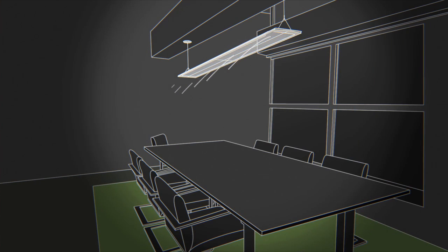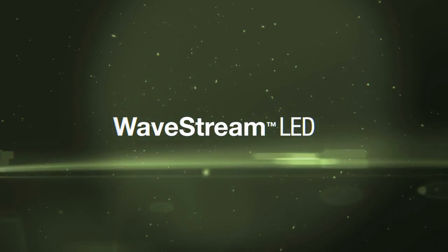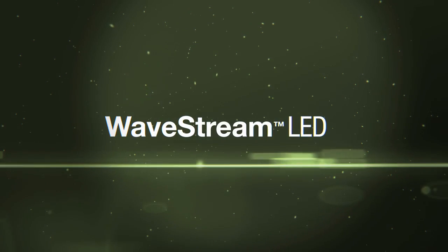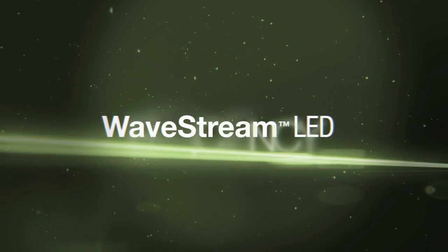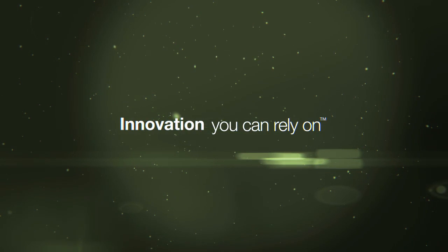This is the era of Wavestream. The freedom of design you've needed, the performance you've demanded, and the efficiency you've only dreamed of. This is innovation you can rely on.